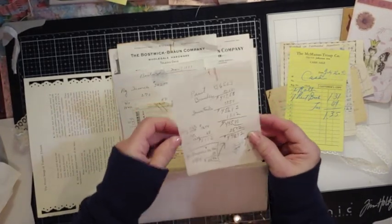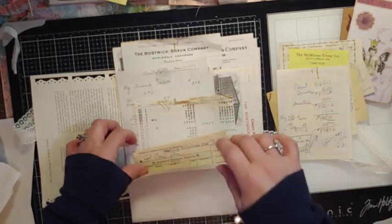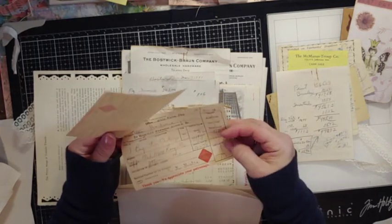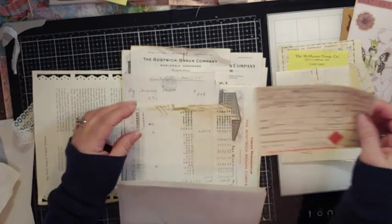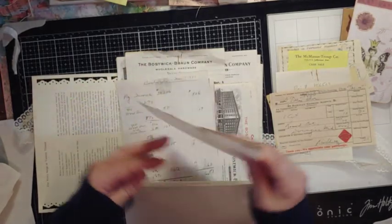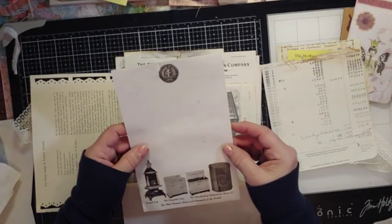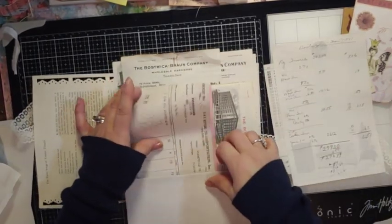Oh, the writing from somebody. Let's see where my video is going — it stopped on me a little while ago. Hardware. A lot of this is from Toledo, Ohio. That's a railroad. Express. The old adding machine. Well, thank you very much for thinking of me and sharing this. So if you guys need ephemera, check her out.